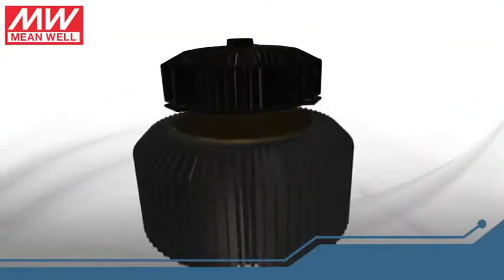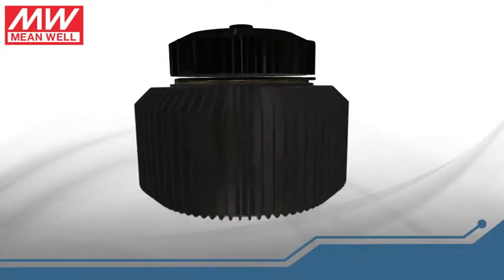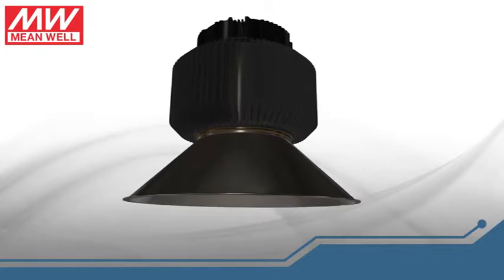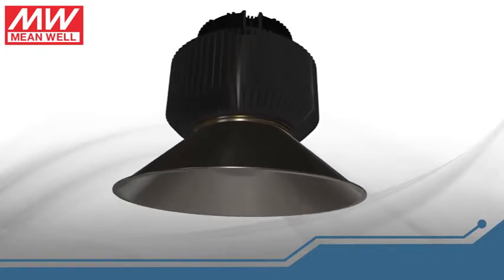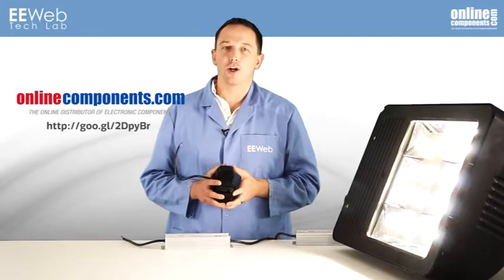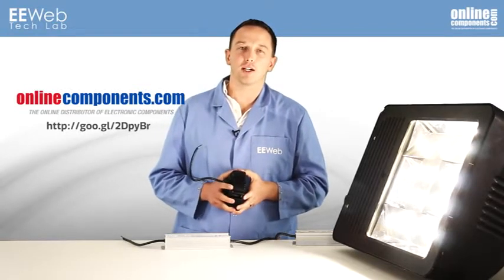The idea is that you take this driver, mount a heat sink on it, and then mount your light fixture onto that, with the result being a good-looking, efficient, easy-to-install luminaire. For more information on either of these drivers or other products from Meanwell USA, check out OnlineComponents.com.